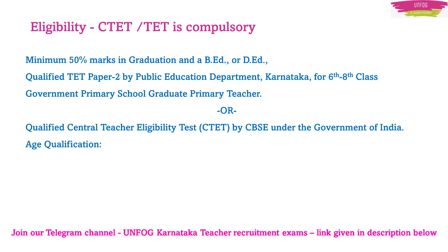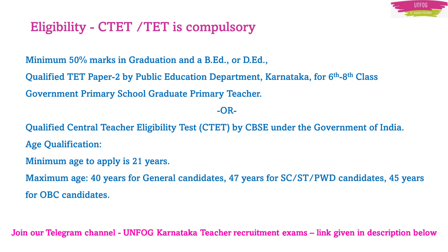What about the age limit? The minimum age is 21 years and the maximum is 40 years for general merit candidates, 47 years for SC, ST, and PWD candidates, and 45 years for OBC candidates. I hope I have answered this question for all of you.